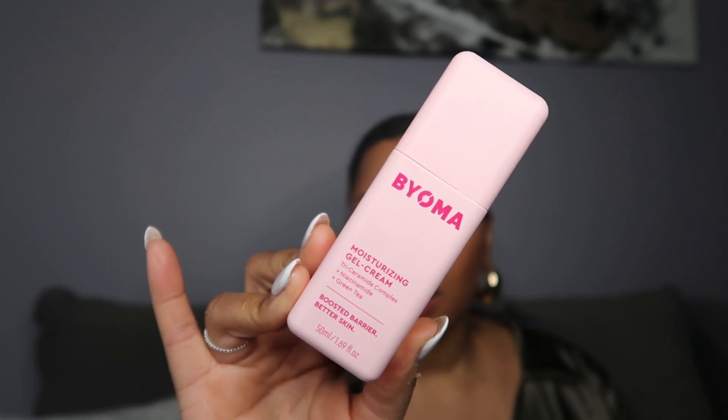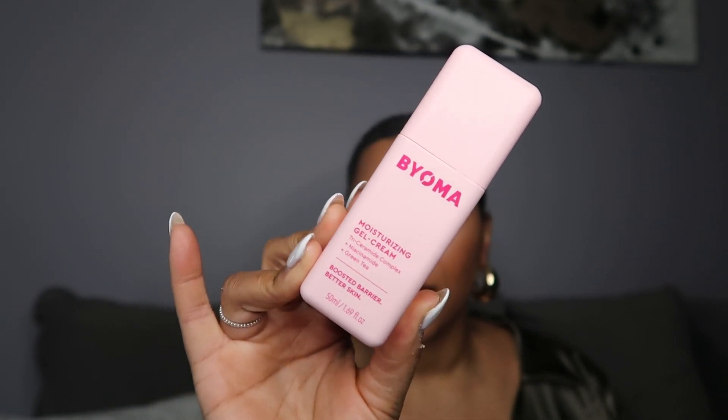This next one is from my empties — the Bioma Ceramide and Niacinamide Green Tea Complex Moisturizer. I'm a sucker for gel moisturizers, so I bought it. It was really good — I like the packaging, and that's honestly why I bought it. I can't rave about it and say it was amazing though; it was okay, nothing special. It was pretty affordable and I used it up, but it wasn't anything extraordinary.